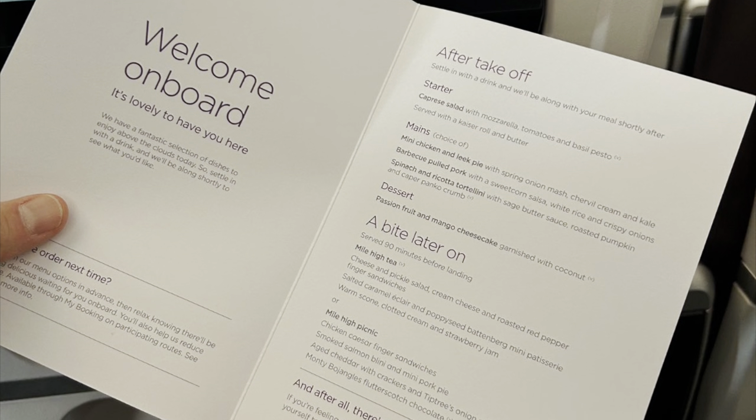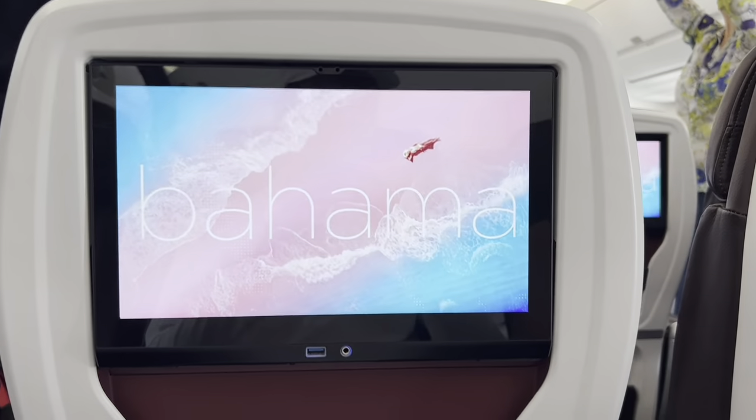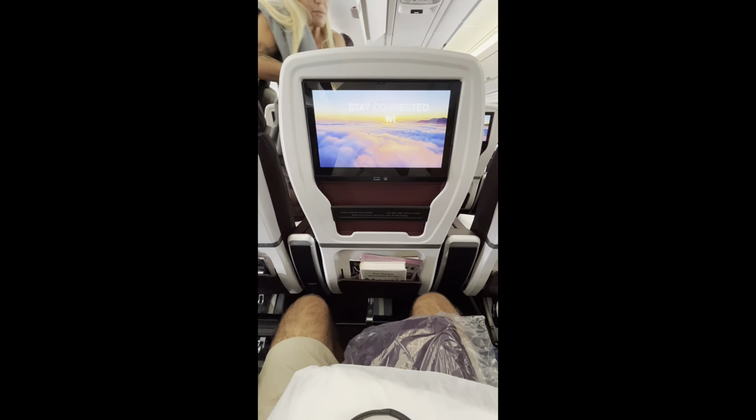The menu had lots of delicious items — I could not just choose one. Made it on the A350. The destination ahead, and the seats in premium are very nice.